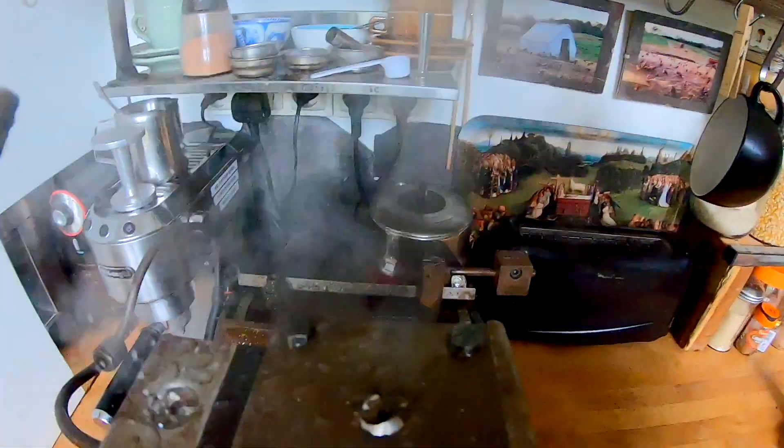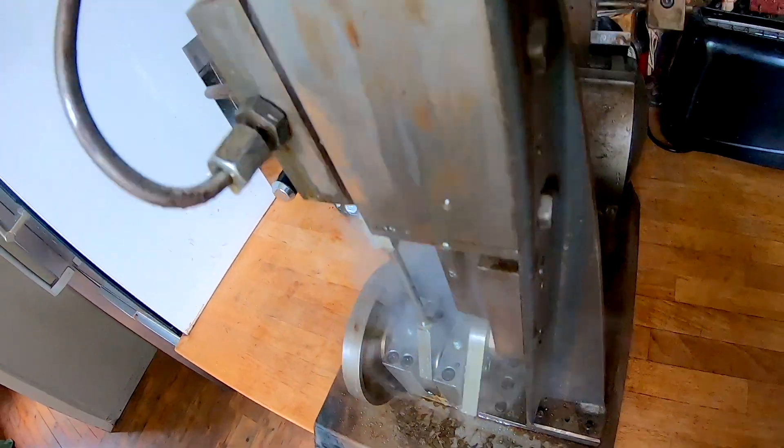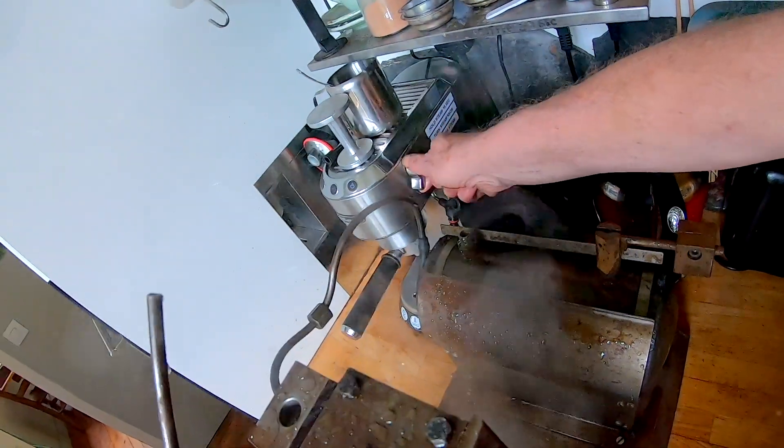What was that? This is the first test run. I wonder what Mrs H is going to say when she comes back and sees her kitchen. Wow!